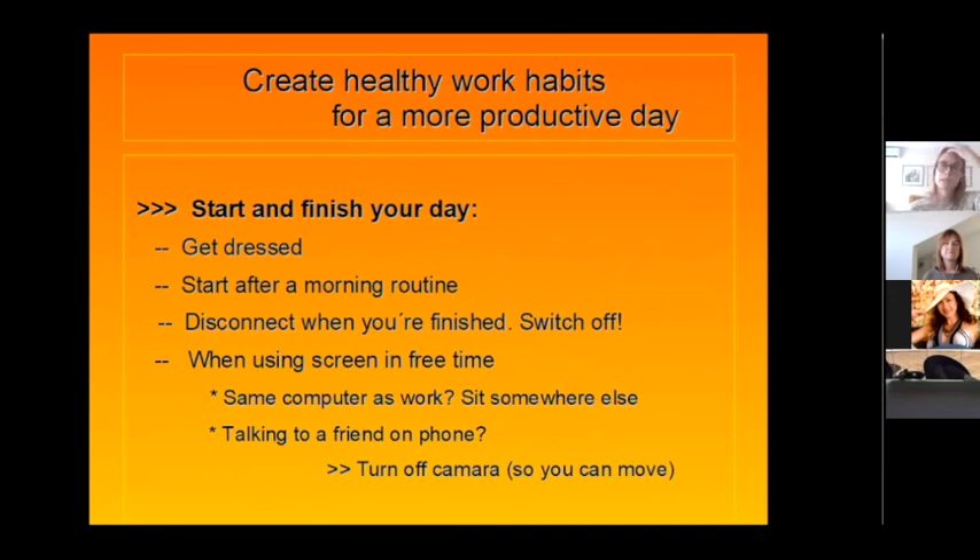Start and finish your day properly. Your brain needs to start and your brain needs to finish. If not, you get headaches because it's running all the time. Get dressed — I'm sure someone in a future session will talk more about working from home. Start after a morning routine — not getting straight out of bed and onto the computer. Just like warming up before the gym, your brain needs to warm up too. And when you're finished, disconnect and switch off.